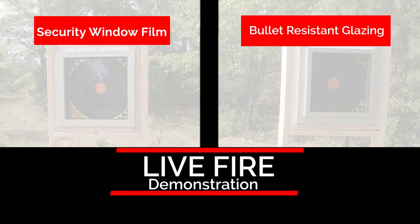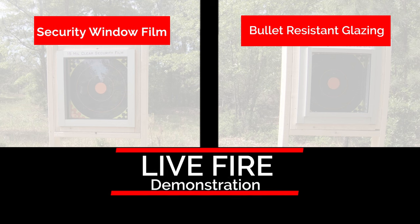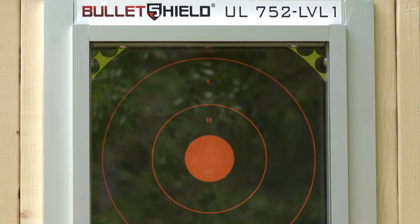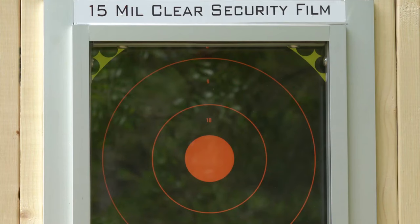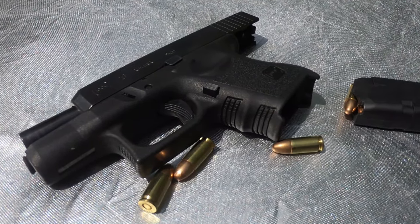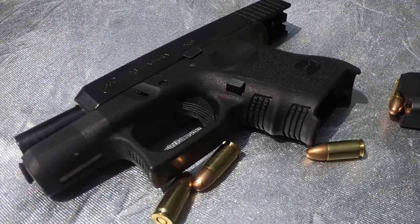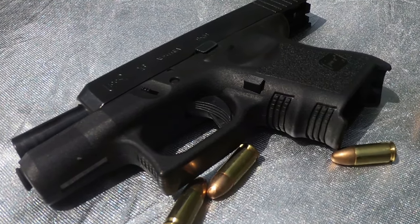Now how does bullet-resistant glazing and security window film fare against gunfire? For our bullet-resistant glazing, we will use our proprietary bullet shield with a minimum UL-1 rating applied to 1/4 inch tempered glass. For security window film, we will be demonstrating on a 15 mil single layer applied to 1/4 inch tempered glass. Each window will be shot three times with a 9mm handgun loaded with 124 grain full metal jacket rounds at a distance of 15 feet.